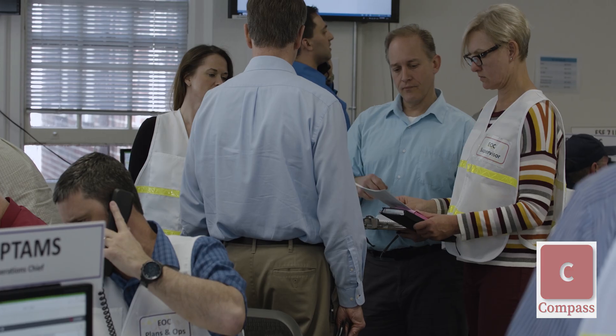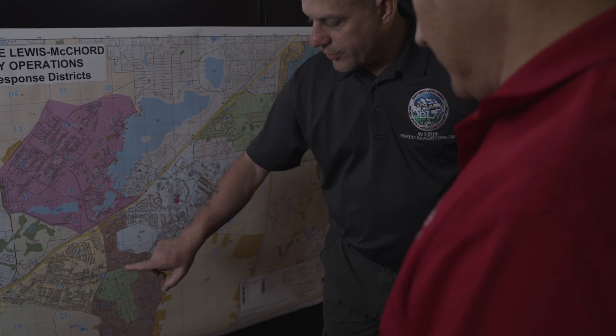ATS SimSuite provides experienced personnel and essential tools to test processes and procedures, evaluate plans, and assess decision-making during emergencies.